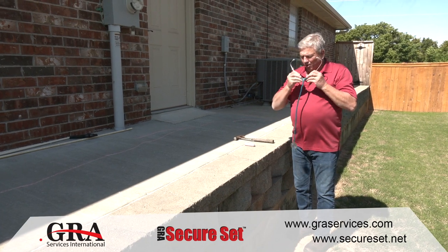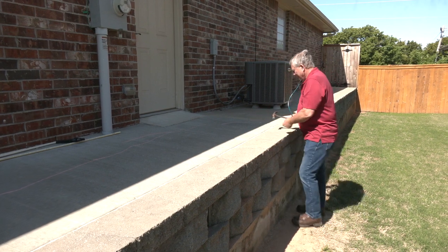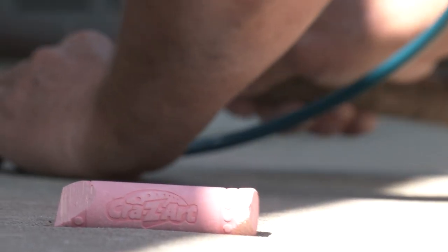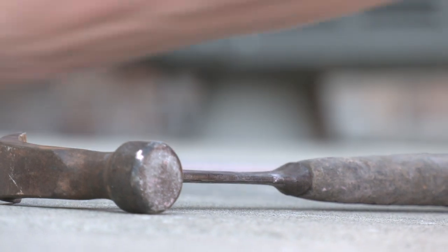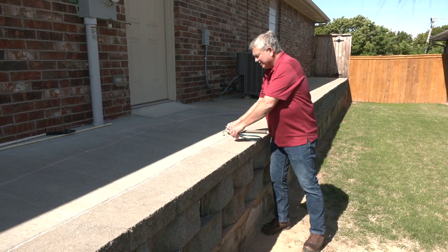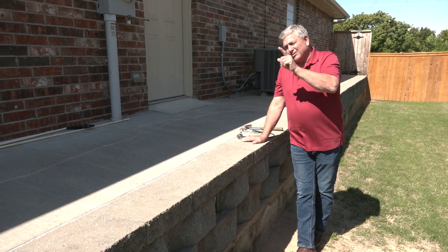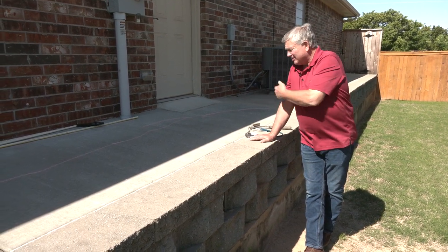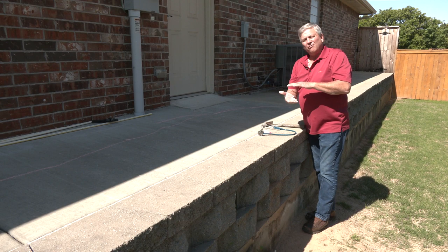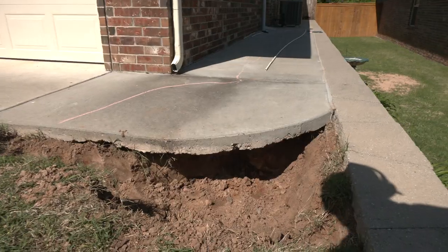Using a stethoscope, a hammer, and a piece of chalk — just as I've demonstrated — it's very easy to determine exactly where the void is. With a high-powered flashlight we were actually able to visually inspect the entire distance of the void. It's not very wide — about two feet wide, about five to six inches deep — but it's 22 feet long, going from this joint all the way to the leading edge of the sidewalk.